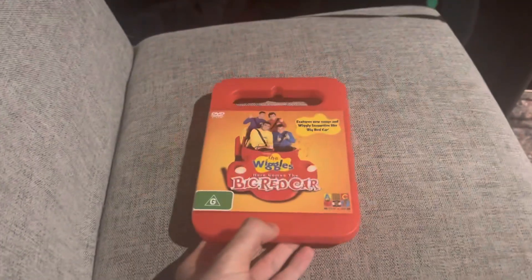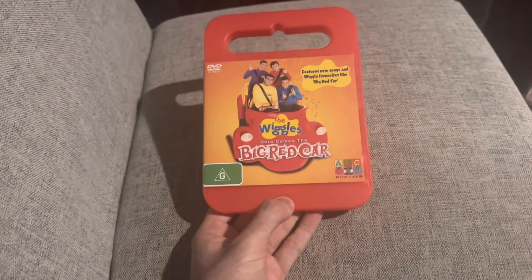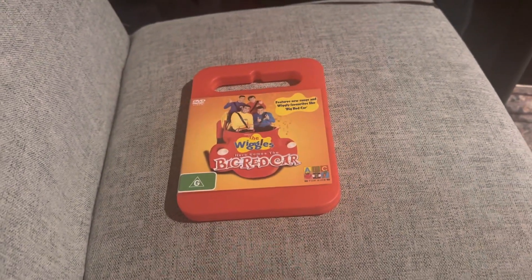Hello everyone, this is WigglyFan 2001 here, and for my next Wiggles DVD review, we're going to be taking a look at the 2006 Australian DVD of Here Comes the Big Red Car.